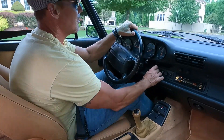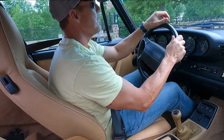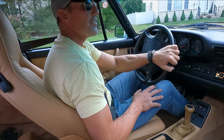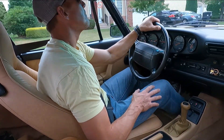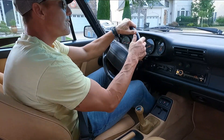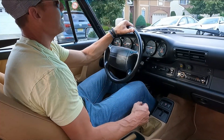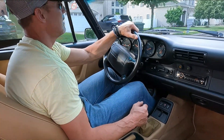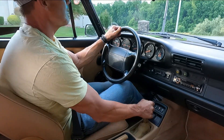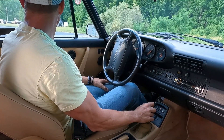Everything works in the car perfectly, including the ice-cold AC, which I needed today because temperatures were over 90 degrees and pretty humid, yet it was nice and cool in the cabin the whole time. The clutch is fantastic, brakes are spectacular. I believe the tires are high-end Michelin tires with 2016 date codes — no flat spotting, no dry rot, and plenty of tread remaining.